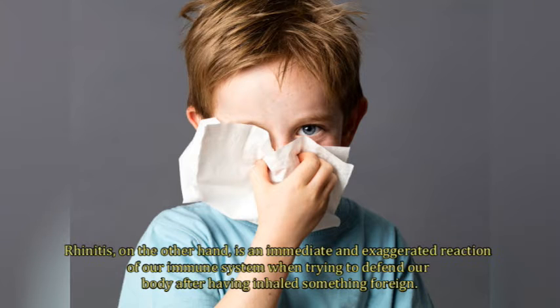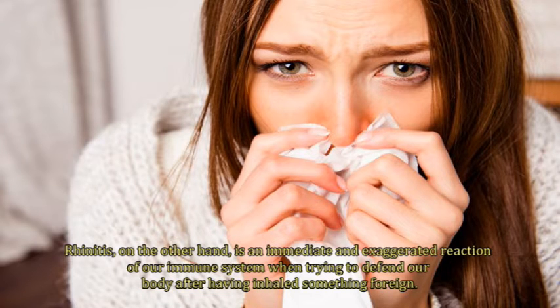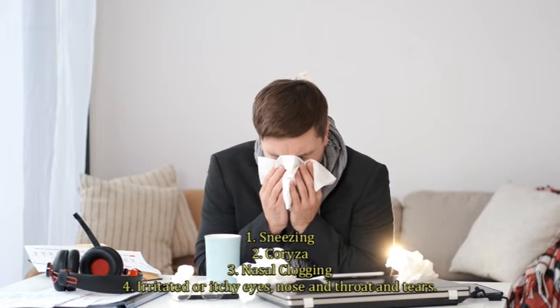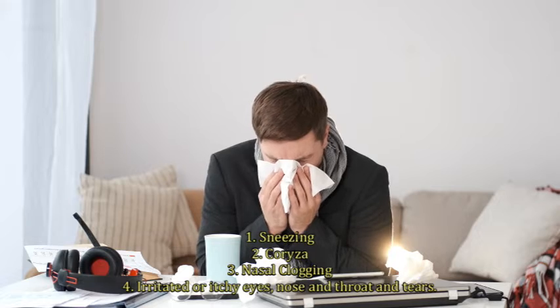Rhinitis, on the other hand, is an immediate and exaggerated reaction of our immune system when trying to defend our body after having inhaled something foreign. The symptoms can be very annoying: sneezing, runny nose, nasal clogging, irritated or itchy eyes, nose and throat, and tearing.